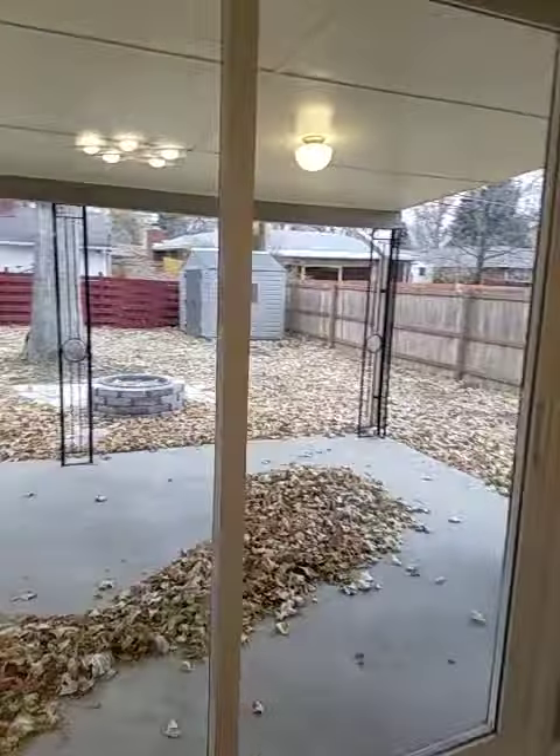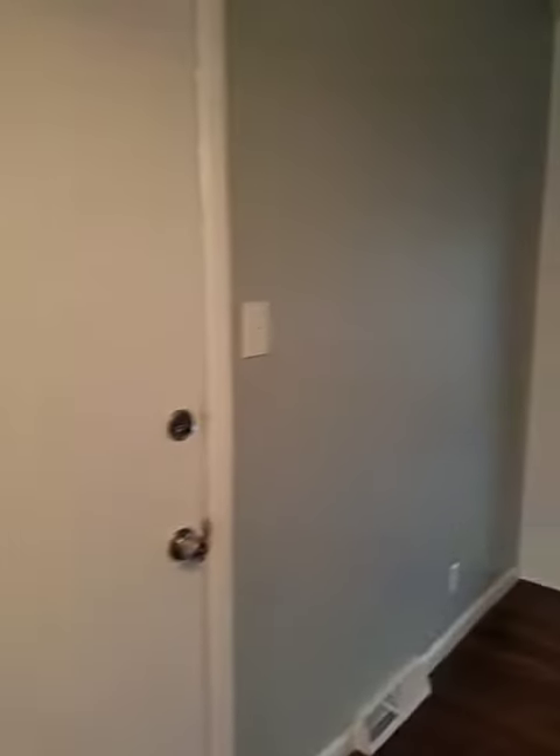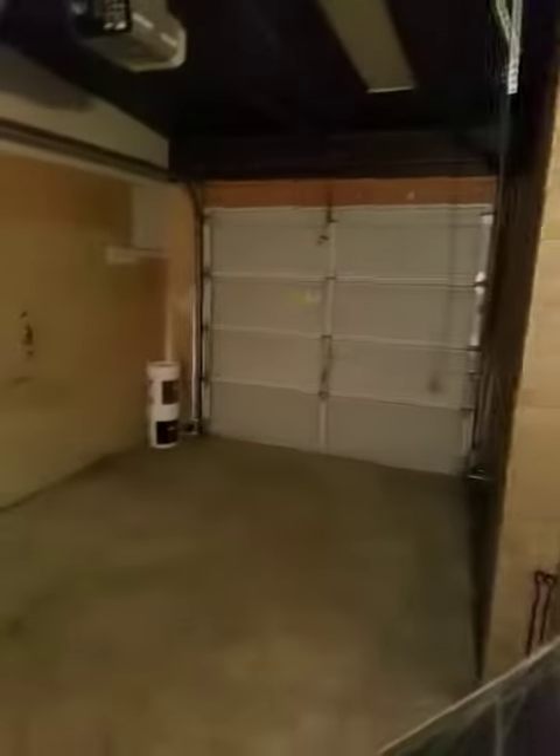To the outside — I'll get a separate video there. Let's check out the garage. One car garage, pretty standard here.